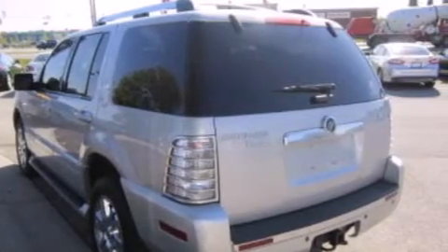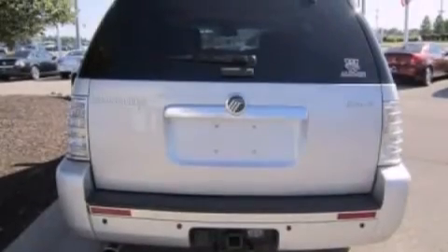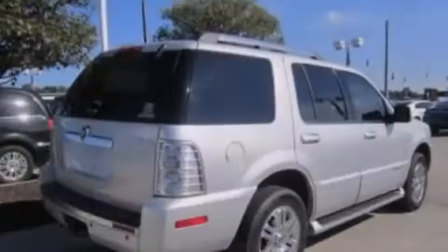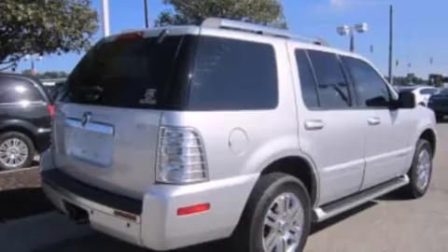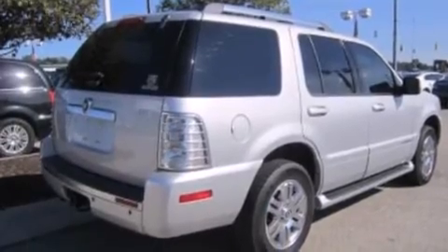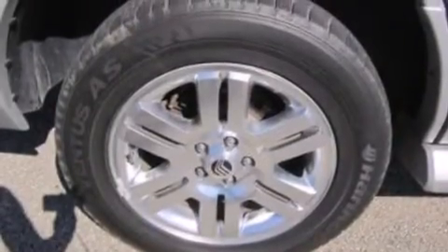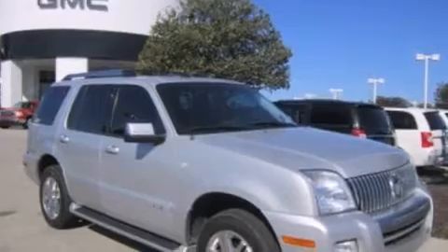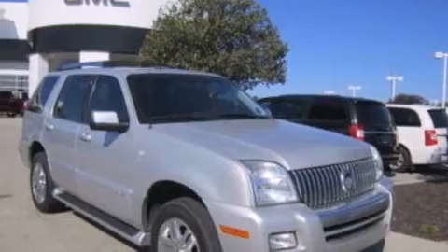The following features are also included: a multi-function display, air conditioning with automatic climate control, cruise control, 12 volt power outlets, front side impact airbags, a split folding rear seat, an auto dimming rear view mirror, a rear window defroster, front and rear reading lights, and leather seats that provide great support and create an overall luxurious feel.